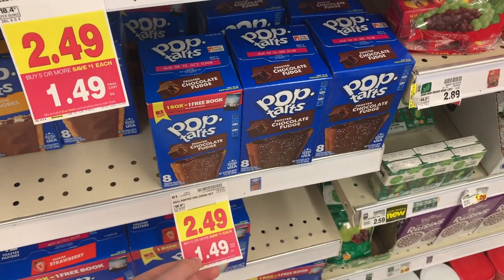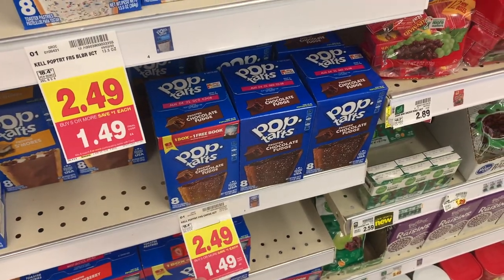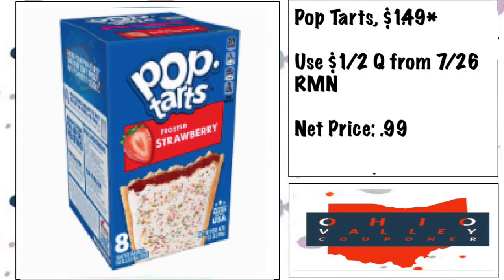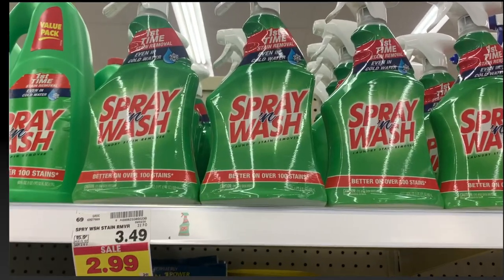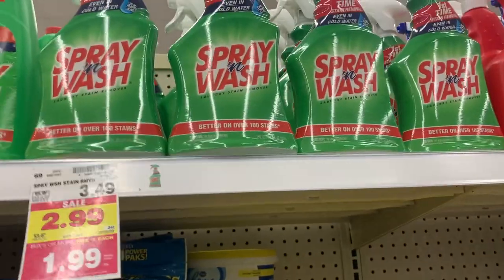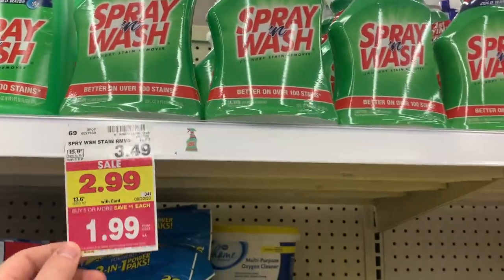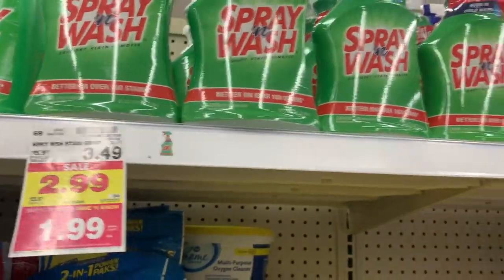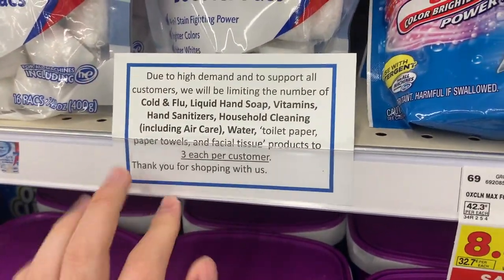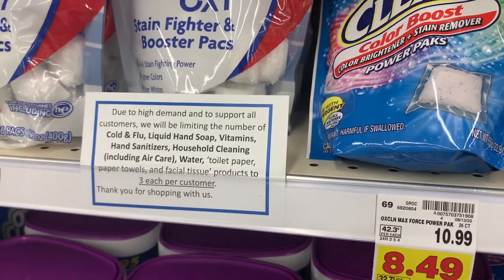The Pop-Tarts are $1.49 and there's a dollar on two coupon from the 7/26 RetailMeNot, making them 99 cents. Spray and Wash is on mega for $1.99 — we've got a dollar off printable coupon, making it just 99 cents. Kroger does have a limit of three of these kinds of products so you can't go too crazy.